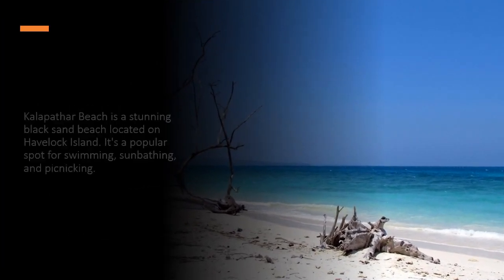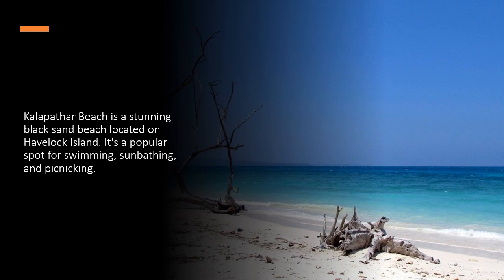Kalapathar Beach is a stunning black sand beach located on Havelock Island. It's a popular spot for swimming, sunbathing, and picnicking.